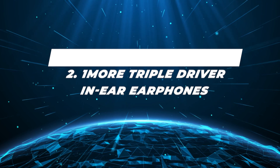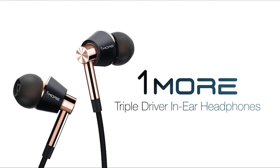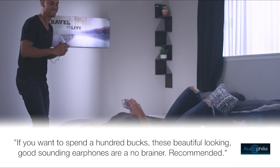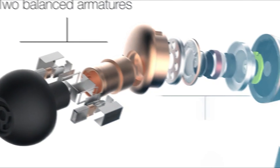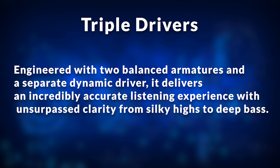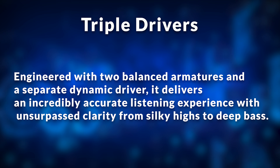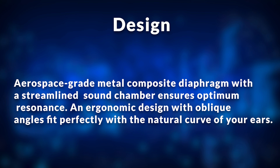Number 2: One More Triple Driver In-Ear Earphones. Ever wish to cradle a whole orchestra within the palm of your hand? With the One More Triple Driver Earphones, that's not just a dream, it's a reality. Each earpiece is like a master conductor, bringing together the melodies, harmonies, and rhythms of your favorite tracks into a breathtaking symphony. From the thumping basses in an EDM track to the delicate flutters of a classical flute, these earphones don't miss a beat. The sleek design whispers elegance while the sound roars power and precision. Triple drivers: engineered with two balanced armatures and a separate dynamic driver, it delivers an incredibly accurate listening experience with unsurpassed clarity, from silky highs to deep bass.